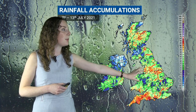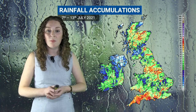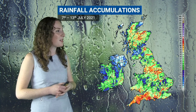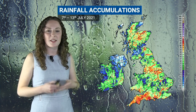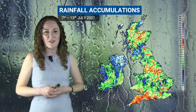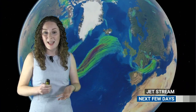Some places didn't even see 10 millimetres of rain, so very locally variable. Those blue colours indicate less than five millimetres of rain. It's been a real mixed bag over the last week, and of course that does make conditions quite difficult to predict when there's so much local variation — it's been a challenging forecast. But it does look like we have a glimmer of hope on the horizon.